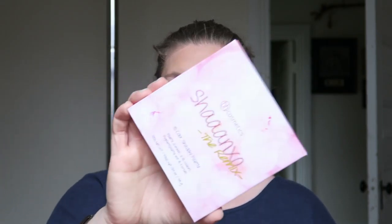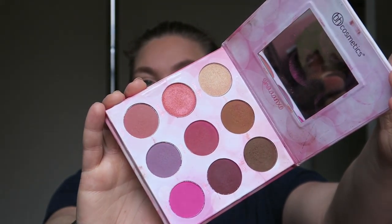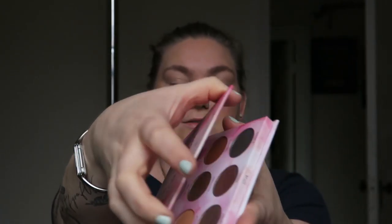I'm going to go in with the Shane X O The Remix palette — this is what one side looks like, and this is what the other side looks like. I'm so sad — in my next declutter you guys are going to see I had to get rid of my original Shane X O palette because all of the lipstick melted and they just formed this layer of lipstick.